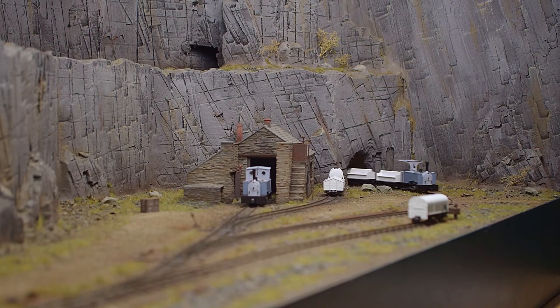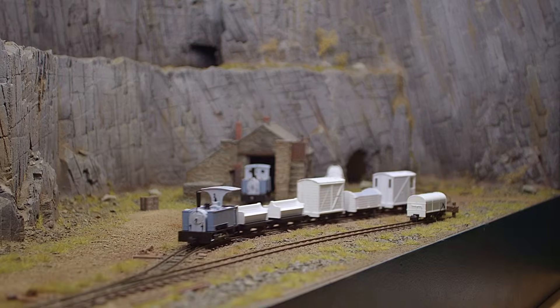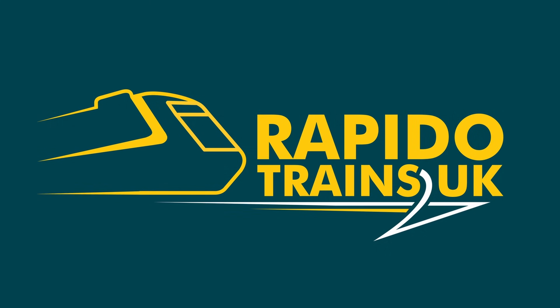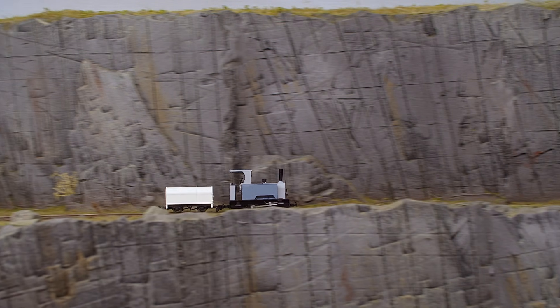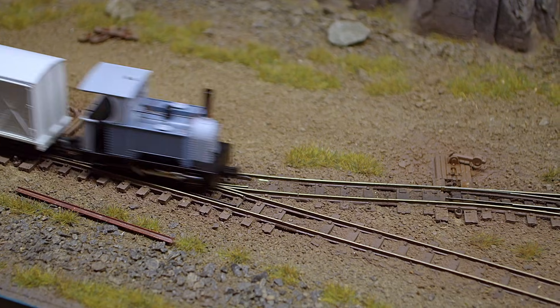Hello folks! We have received some lovely little prototypes of our upcoming 009 range, so we thought we would give you a closer look too. This year Rapido have taken the plunge into the exciting world of 009 gauge with some huge yet titchy announcements.